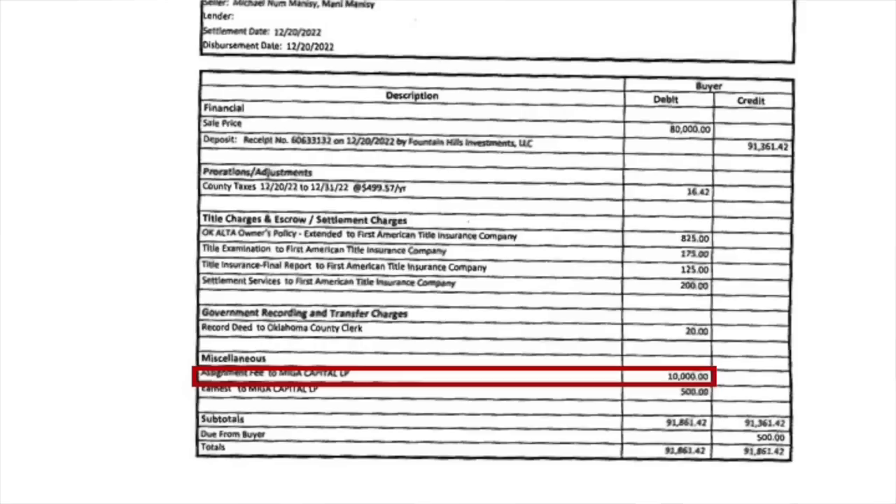Step five is the actual closing. As the cash buyer, I wired $90,000 plus some closing fees. Using those proceeds, title paid off the seller for $80,000 and Mike got a wire for $10,000.